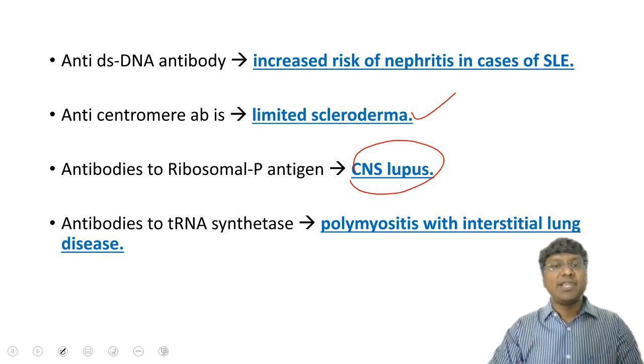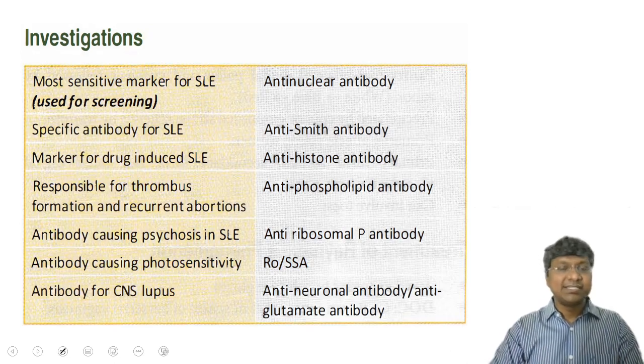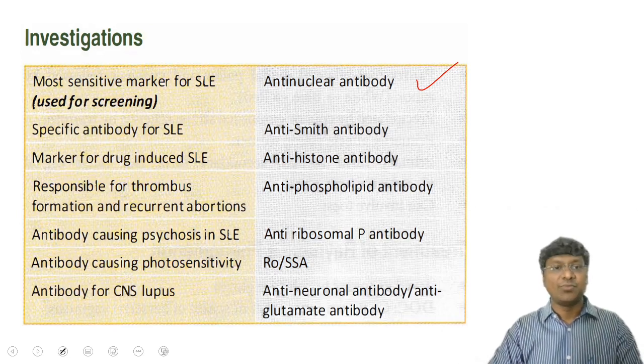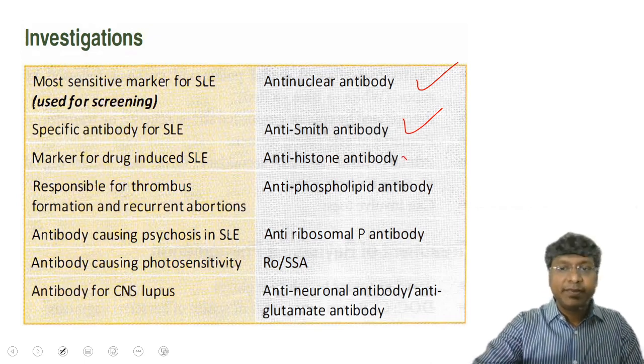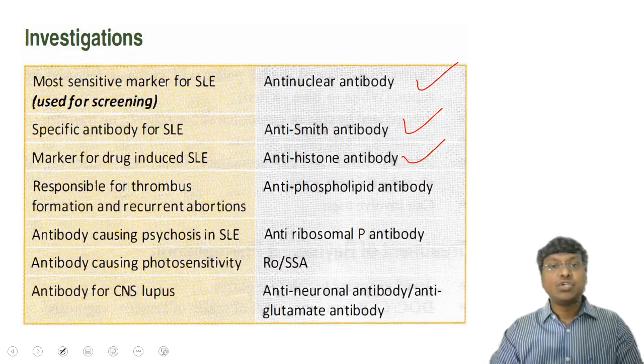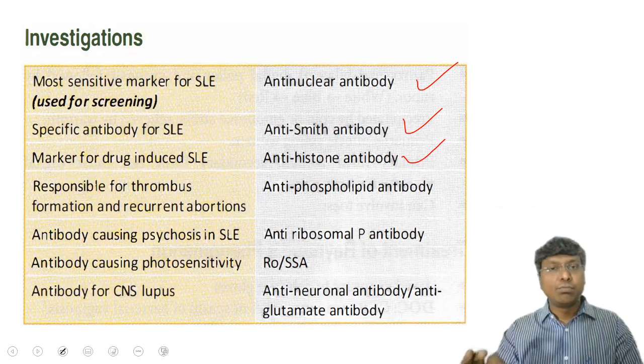Very important points — the antibodies in SLE: the most sensitive marker is anti-nuclear antibody (ANA), and the specific markers are anti-Smith and anti-DS DNA. In drug-induced lupus, the answer is anti-histone antibody. The most common drug causing SLE is procainamide — there are multiple drugs, but procainamide is the most common.